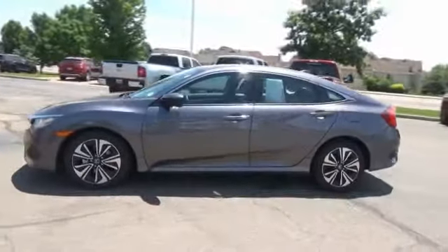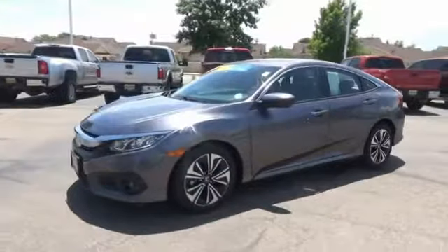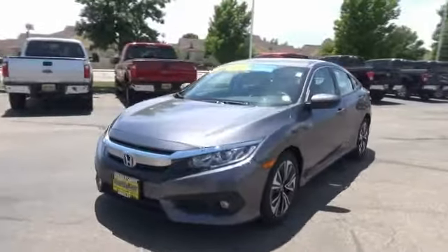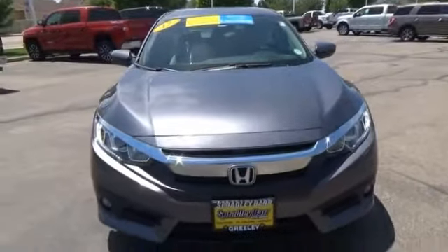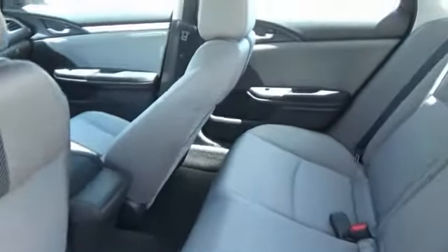Cloth seat trim, perimeter alarm, body color door handles, engine immobilizer, power rear window sunshade, four-piece floor mat set. If affordable style and reliability are what you're looking for, this vehicle couldn't be more perfect. Drive it today.